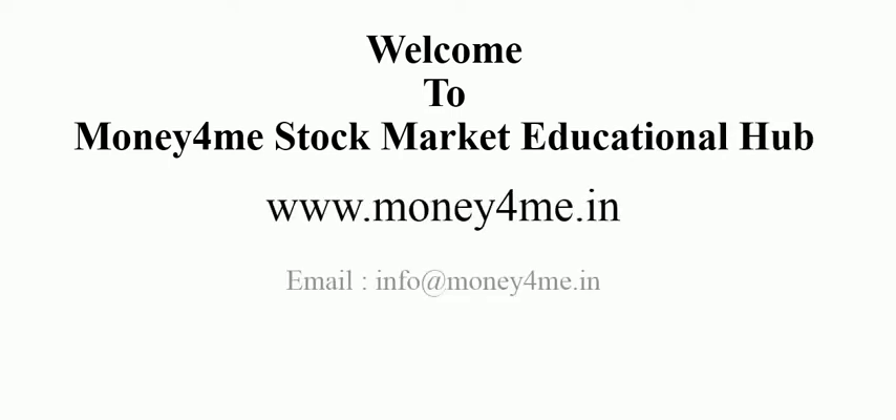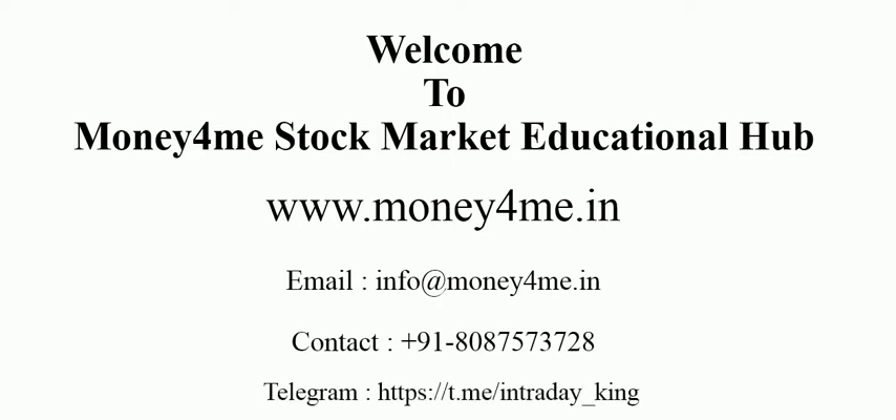Good morning friends, welcome to Money For Me, a stock market educational hub. Below are our details: email ID, website, and contact number, and at the bottom there is a Telegram channel link. If you are a day trader and want to see our performance in the live market, you can join our Telegram channel using the link in the description box. Today we are going to see intraday analysis for Nifty 50 and Bank Nifty, and today is Venus day.